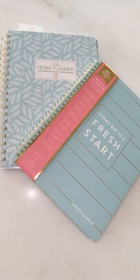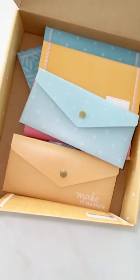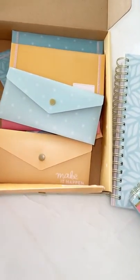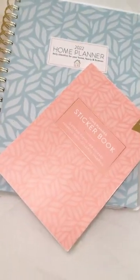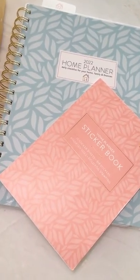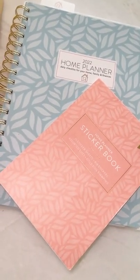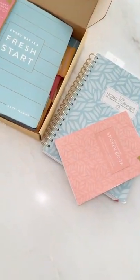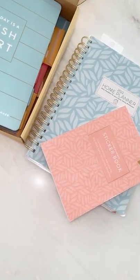What I recommend: get the bundle — the Money Planner comes with the 12 envelopes, so you get the envelopes and the Money Planner all in one thing. Then order some stickers and a Home Planner. If you've already got a Home Planner, consider getting one as a gift for a friend. I personally love the Home Planner the most because I'm geeky about my home, but I also love the Money Planner — look at how beautiful they look together.